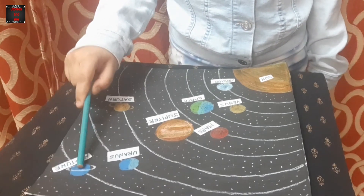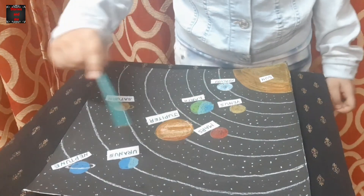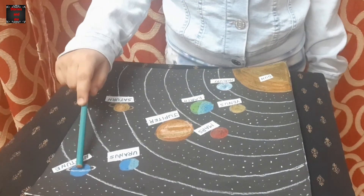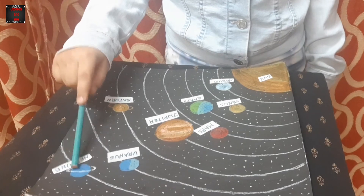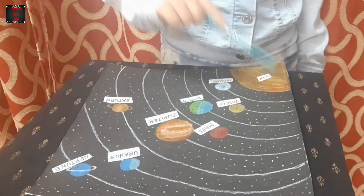Neptune takes 165 years to go around the sun.